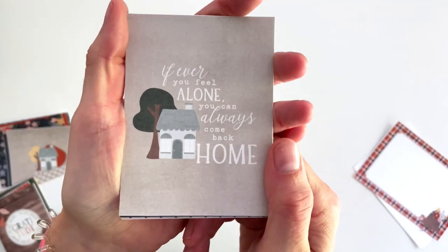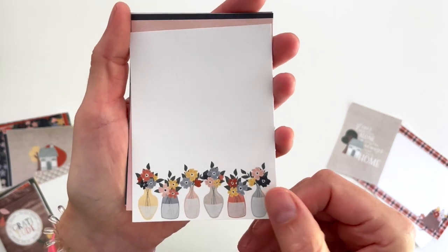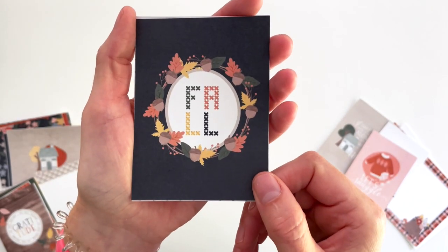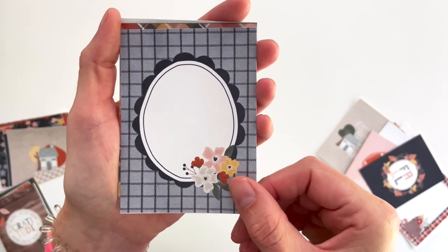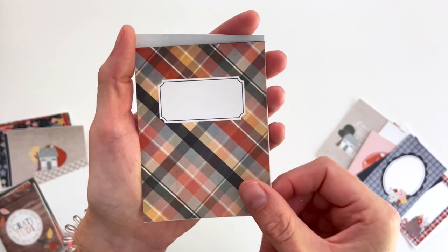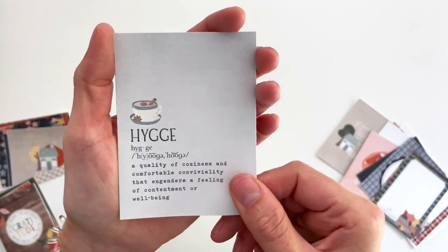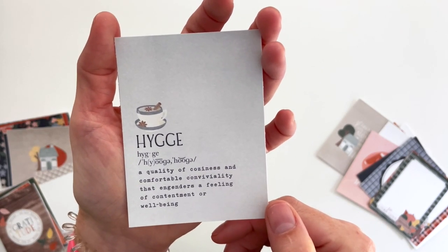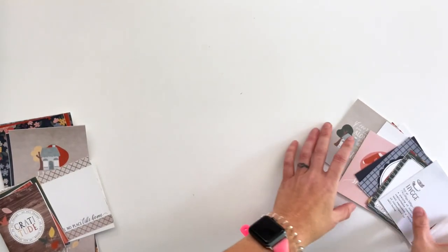This card says 'if you ever feel alone, you can always come back home.' Vases with florals in the bottom. 'Let's snuggle.' A fall embroidery hoop with another one of those wreaths — there are three different wreaths in this collection, this one's the more fallish of the three. A journaling card with that hand-drawn frame, floral in the bottom, and a label. And this is pronounced 'hygge' — I'm finally learning it. This is the definition of hygge: a quality of coziness and comfortable conviviality that engenders a feeling of contentment or well-being. Perfect for this collection.